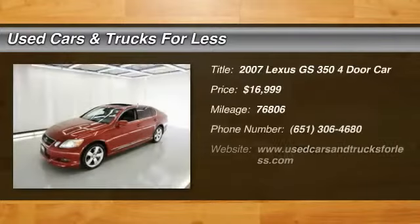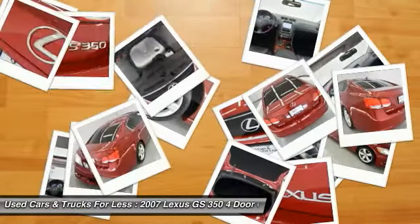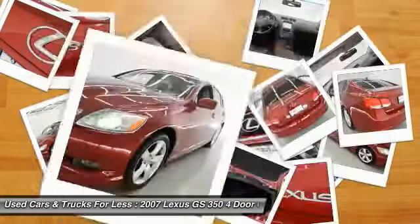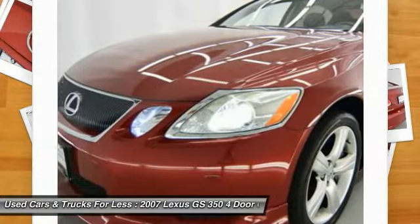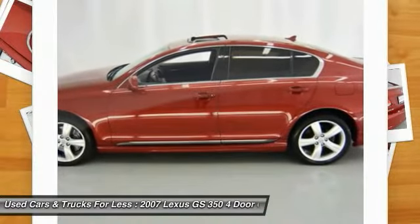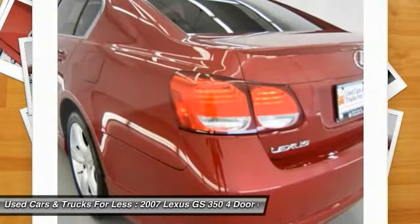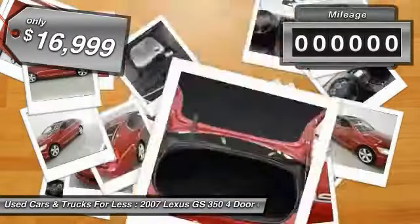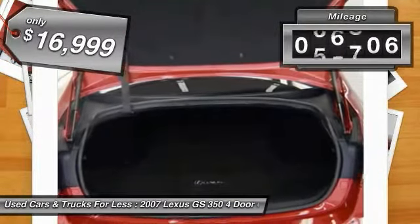The 2007 GS350 boasts a 3.5 liter V6 with a 303 horsepower output under its hood. Yet this beautifully built car remains a luxury sedan first and foremost, with its plush interior, high-tech amenities, and impressive standard equipment, and is priced below $20,000. This vehicle has less than 80,000 miles.